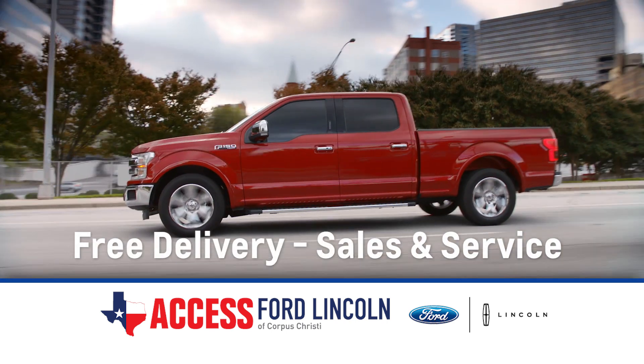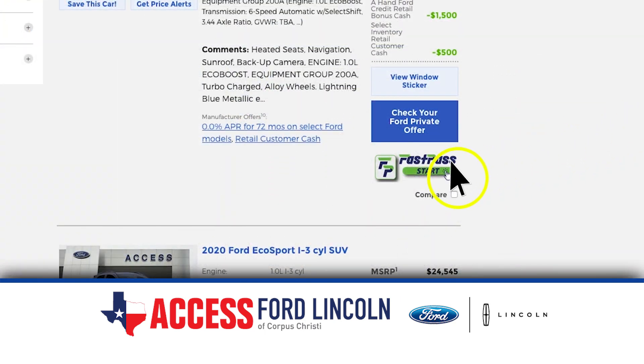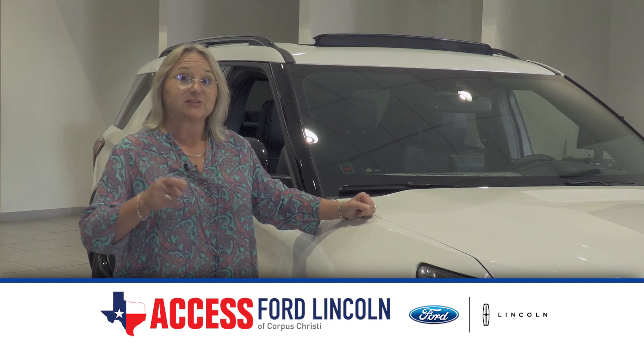We can even deliver your car to you at no additional charge. Take a minute and find the vehicle you want, then click on the Access FastPass button. You can text, you can chat, you can call.